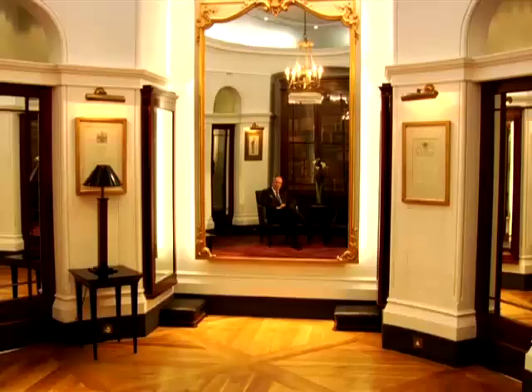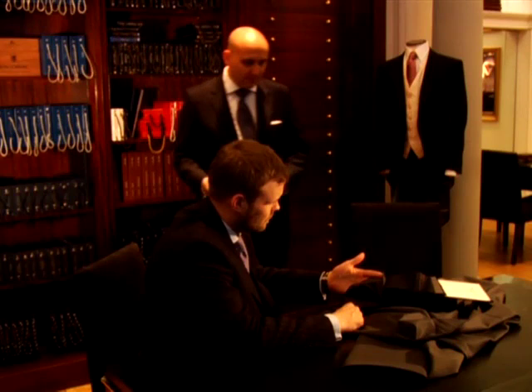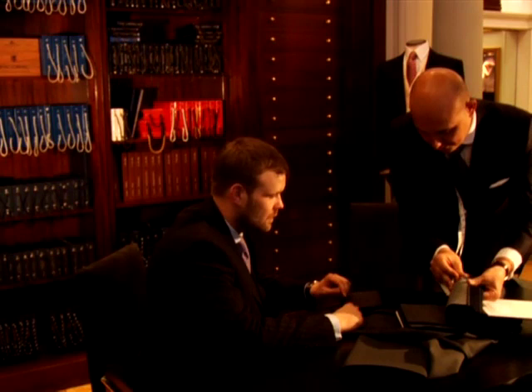I guess this is the inner sanctum of Geeves and Hawks. This is the bespoke fitting room and it's the largest and probably the best in the world. The process for the client is that they come into this magnificent fitting room and we take a set of measures from them. Then we take them next door and we select what fabrics they might want — and we have literally tens of thousands of fabrics.